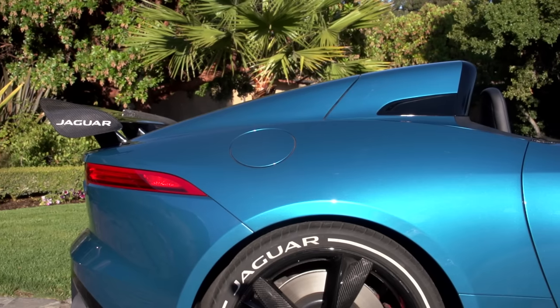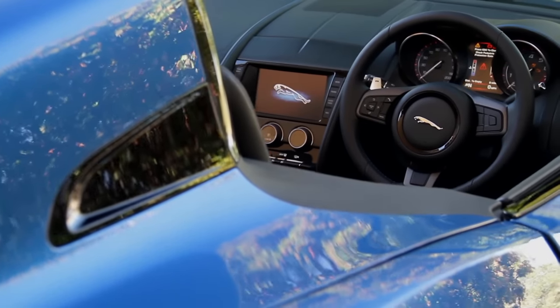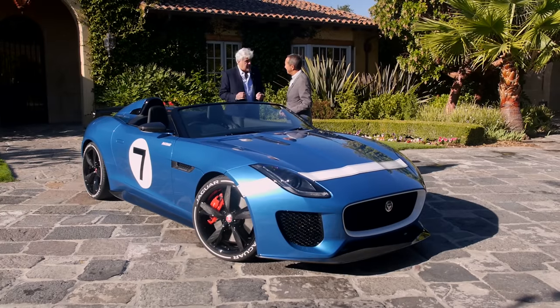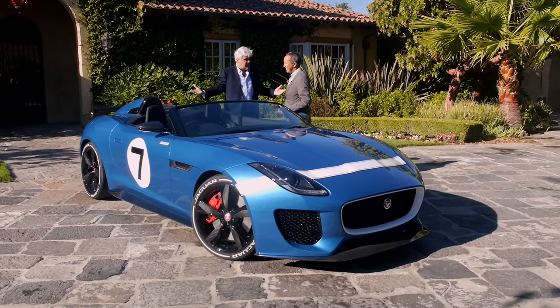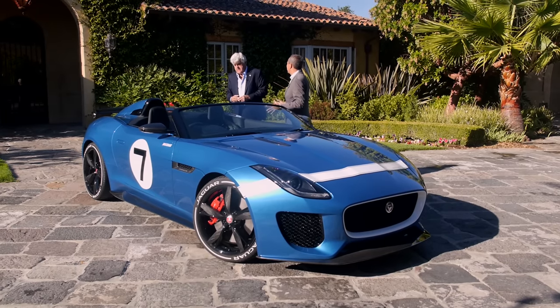That's what I love about Jag — they always have so much heritage, and every car always has a little bit of heritage in it. That cowling harkens back to the D-type of the 50s and the C-type. But we don't do a retro car — you don't overdo it, but you like those little cues that say Jaguar. And the whole name of the car, Project 7, comes from the fact that Jaguars won Le Mans seven times.